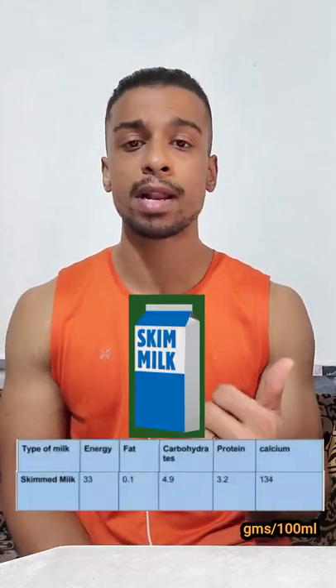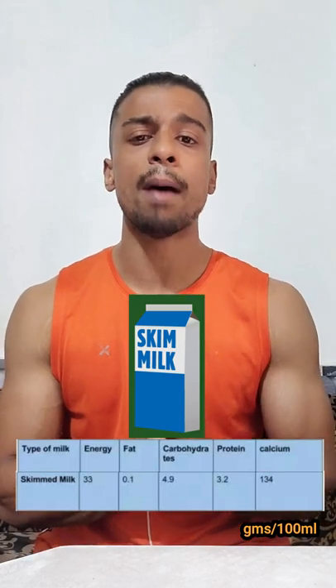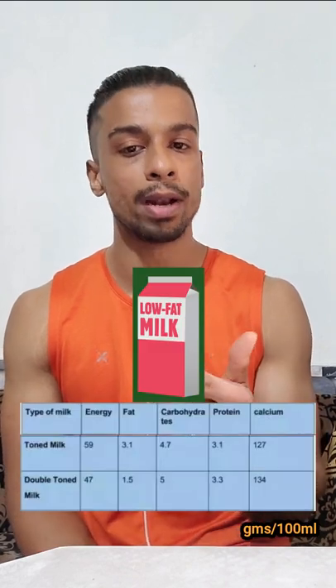The second one is the skim milk, which has low fat content. There is also a different category of milk — the double-toned milk and toned milk.